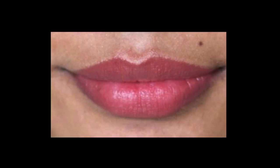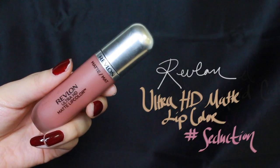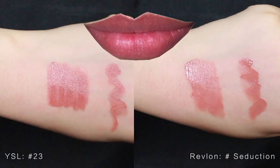For lips with much more pigmentation, I recommend Revlon's Ultra HD Lip Color in Seduction. It contains more nude undertones, so it will help neutralize the lip color. Here is the comparison with YSL on the left.